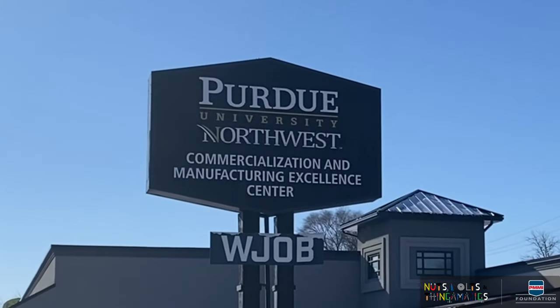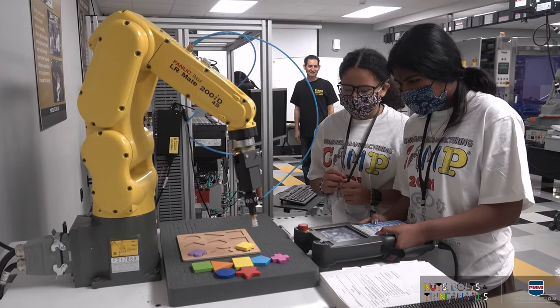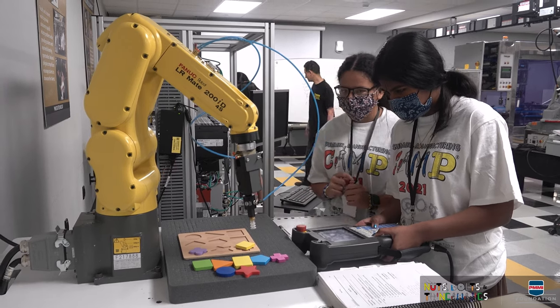We partnered with Morrison Container Handling Solutions. They actually approached us and they were the ones that presented us with the idea of doing an all-girls robotics camp. We did a few robotics camps in the past but they've never been all girls, and we just thought it was a really good idea to bring in a group of young ladies.